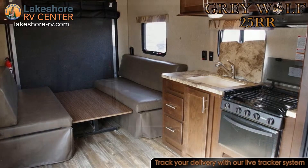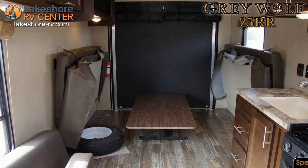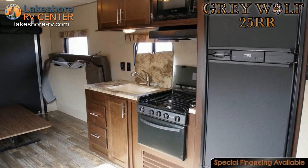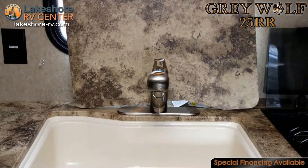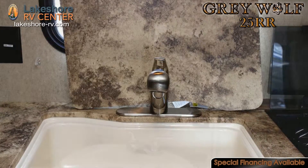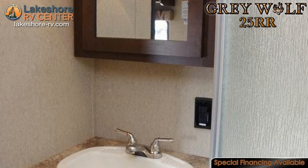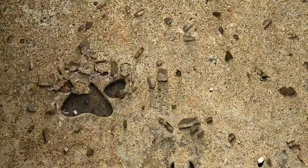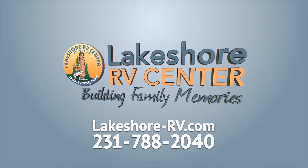Other great features found in the Great Wolf 25RR include safety glass windows, linoleum all the way through, a one piece rubber roof, a six gallon water heater with bypass, a 13 foot awning, and outside storage with large radius luggage doors. Find out more at lakeshore-rv.com or call 231-788-2040.